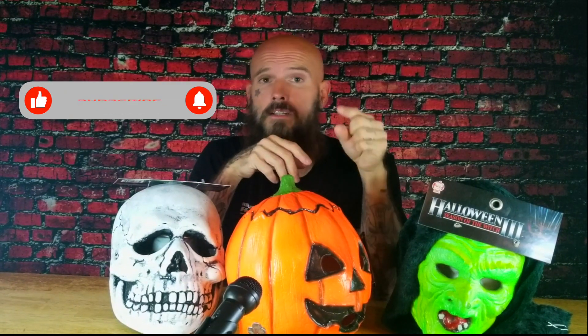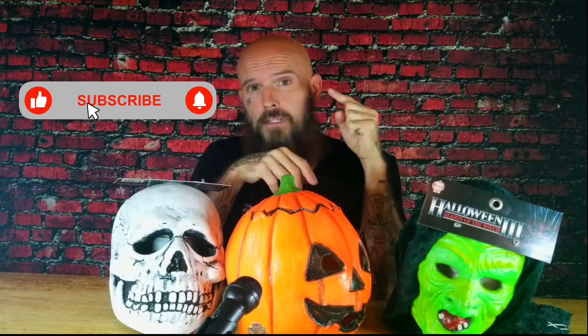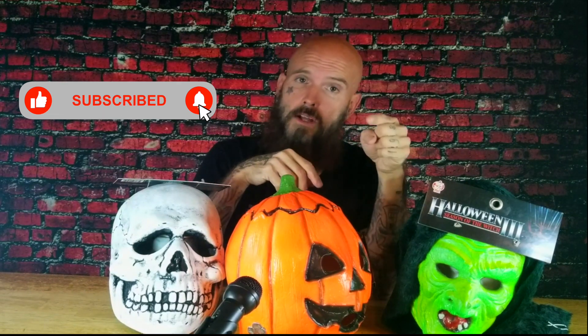If you haven't seen Halloween 3: Season of the Witch, check it out. It's on Peacock right now, free if you're a subscriber. On that note, I hope you guys enjoyed this video. If you like what you see, smash that like button, subscribe, leave comments below. Let me know what you'd like to see, what you'd like me to review. And until next time, I'm going to keep trying to figure it out.